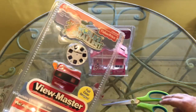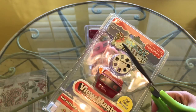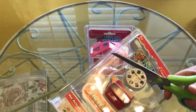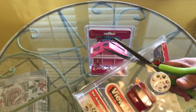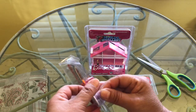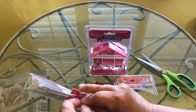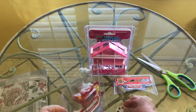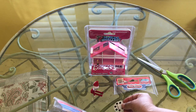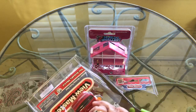Now let's open this one - the View Master with the View Master Reel. I used to love these as a kid. In the comments below, let me know if you ever had one of these or any of these toys. Let's go ahead and open this. I'm going to be really careful, I don't want to drop this. It looks like it's plastic. I have some of these retro ones in a package somewhere. I find all kinds of stuff.